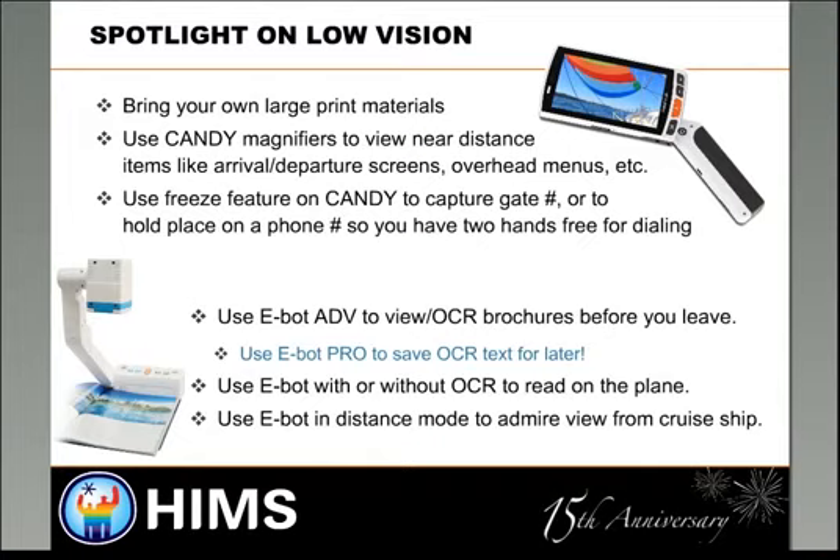A lot of the low vision tips I'll be talking about are not something I specifically use, since I use a lot of the blindness tools. But there are a number of things you can do for low vision. You can bring your own large print materials with you, or you can use handheld magnifiers such as the Candy to view materials. You can view things close up or at a distance — for example, arrival and departure screens, overhead menus, what gate you're at.